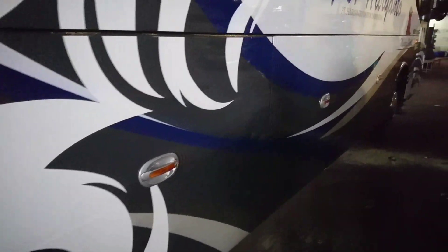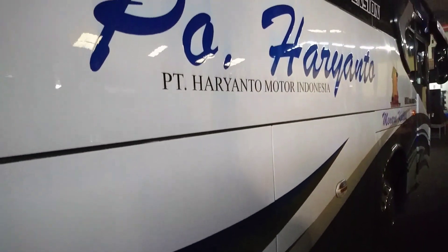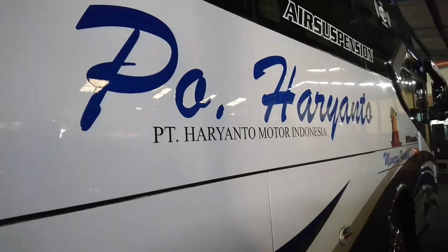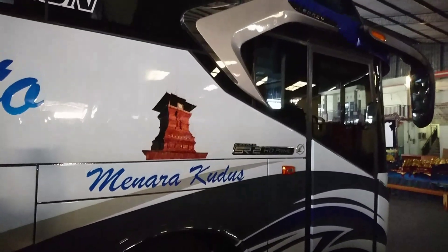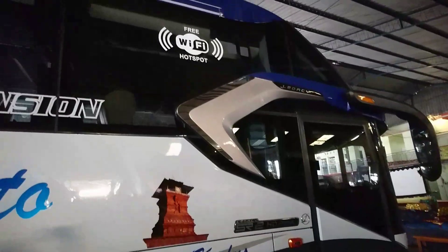Stiker batik ini agak kecil, biasanya di bawah jendela stiker batiknya agak lebar. Ini masih di bawah jendela, warna hitam. Ada stiker air suspensi dan stiker WiFi. Sudah dipasang wheel dock depan belakang warna chrome.